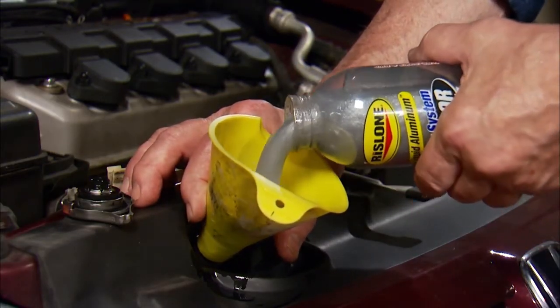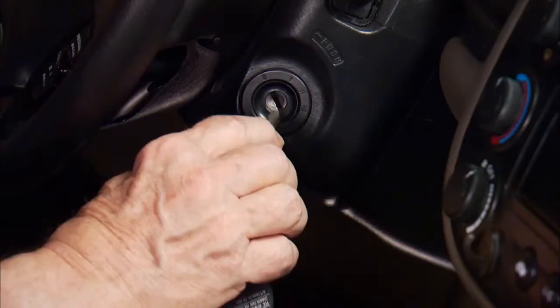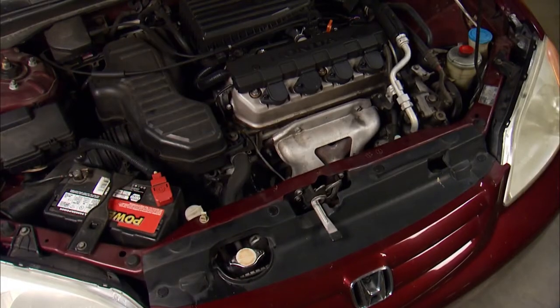And they are easy to use. Just pour into a cool radiator, top off with coolant, replace the cap, and idle the engine for about 15 minutes, permanently sealing the leaks.